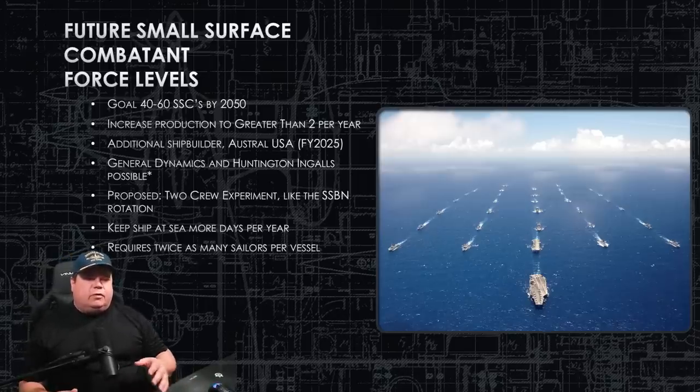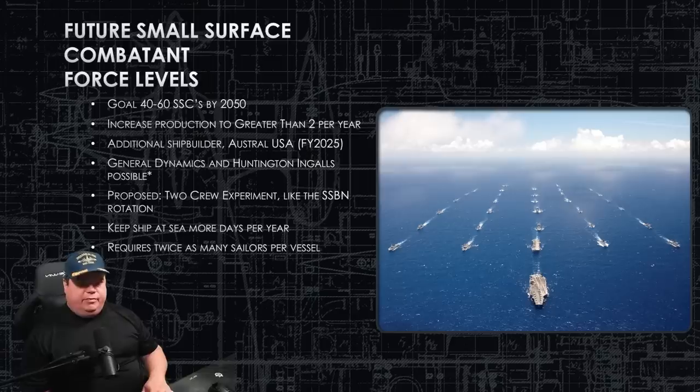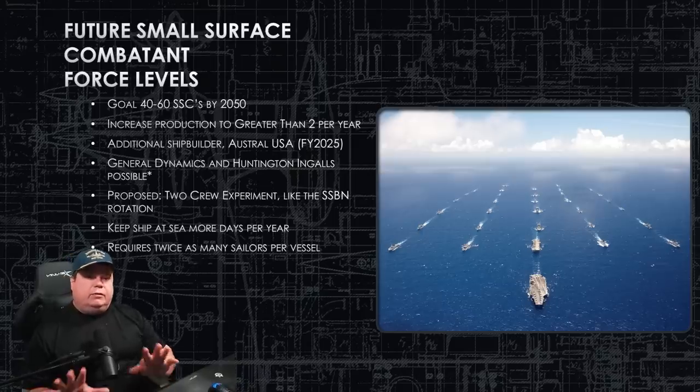Looking at future small surface combatant force levels, the Navy eventually wants to build up to 60 small surface combatants. This frigate will account for a good chunk of the 40-to-60 SSC goal by 2050. Reaching that number will require production rates greater than two per year, which means bringing on a second shipbuilder. That will likely be Austal USA, since they're currently building the other LCS class in Mobile, Alabama — that class is being decommissioned and discontinued, freeing up dry docks. Austal has experience with small combat vessels and the availability.